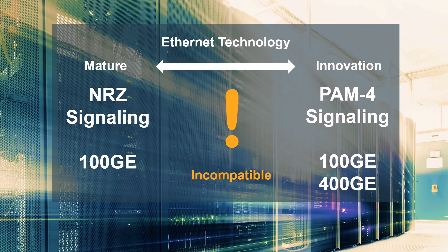Data center operators have widely deployed mature 100 gigabit Ethernet NRZ based technologies. However, newer PAM4 signaling required for 400 gigabit Ethernet switching has created a mixed and incompatible signaling environment. This produces unique challenges to the integration and testing of PAM4-based 400 and 100 gig switch ports with existing 100 gigabit NRZ switch port technology.